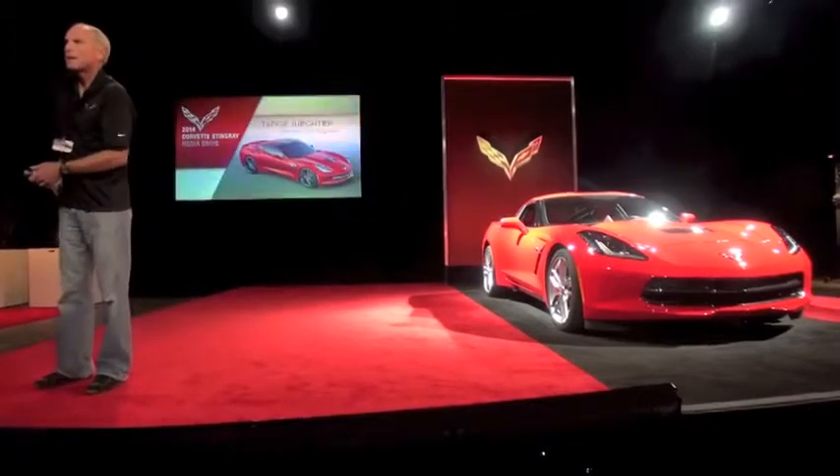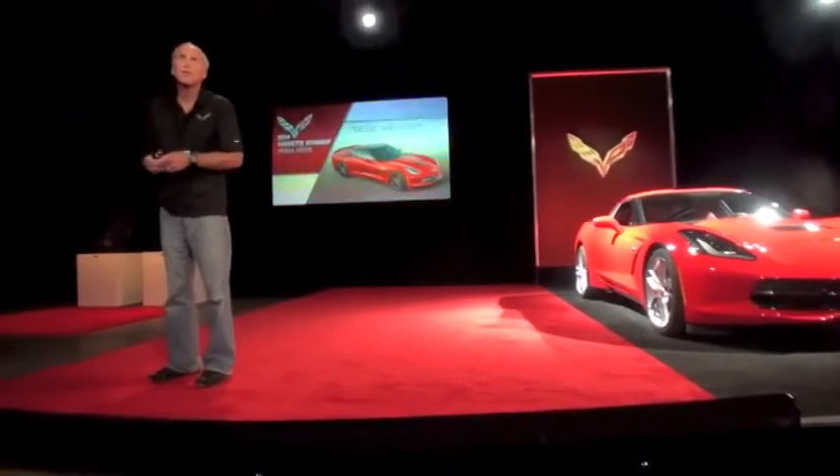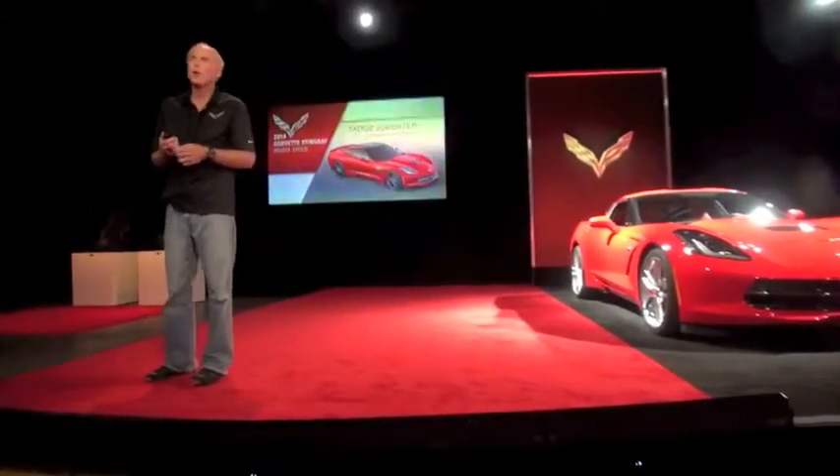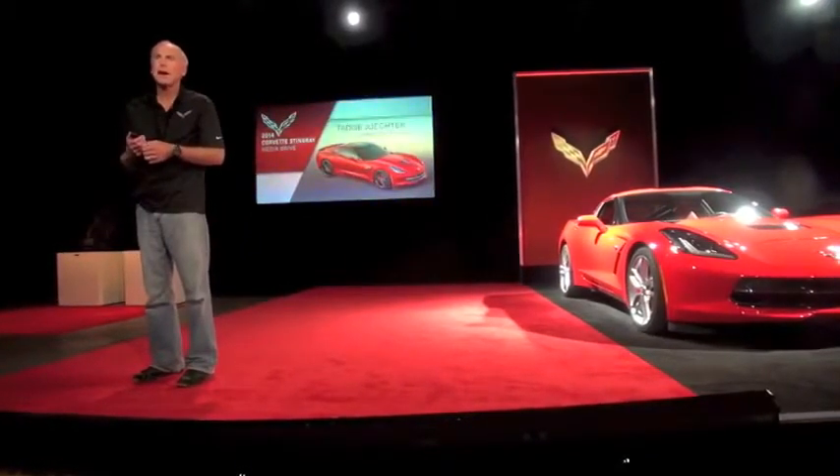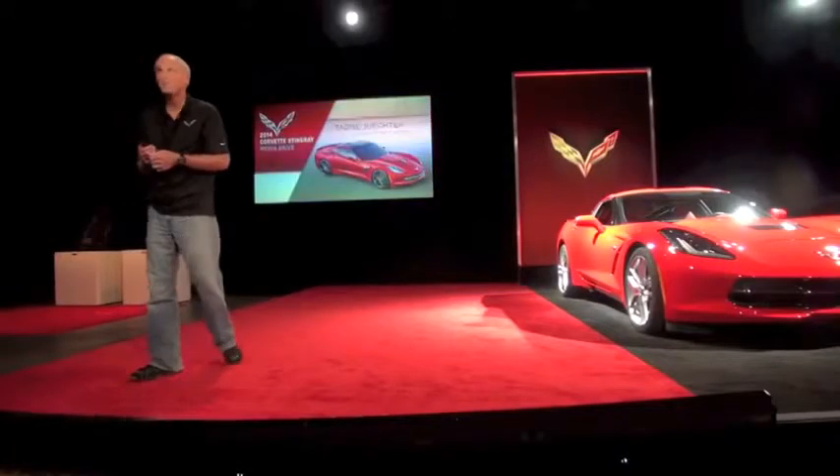Good morning. I'm Tadge Juchter. I'm the chief engineer of the Corvette. I've been working on Corvettes for 20 years and never been prouder than now bringing out this new Stingray.